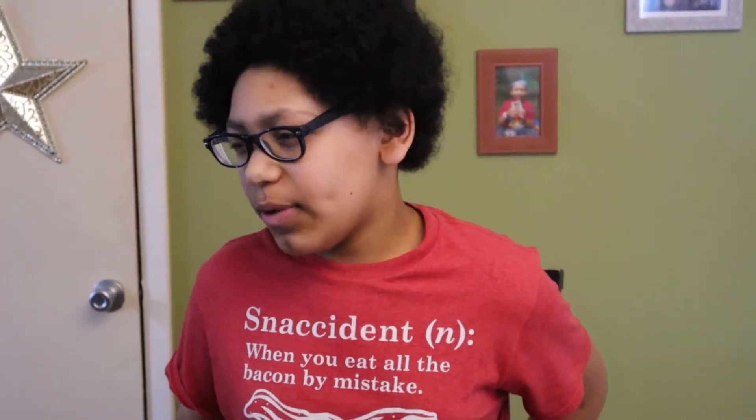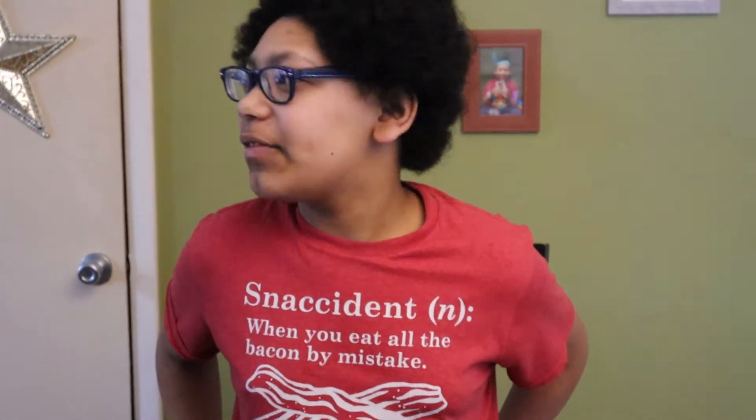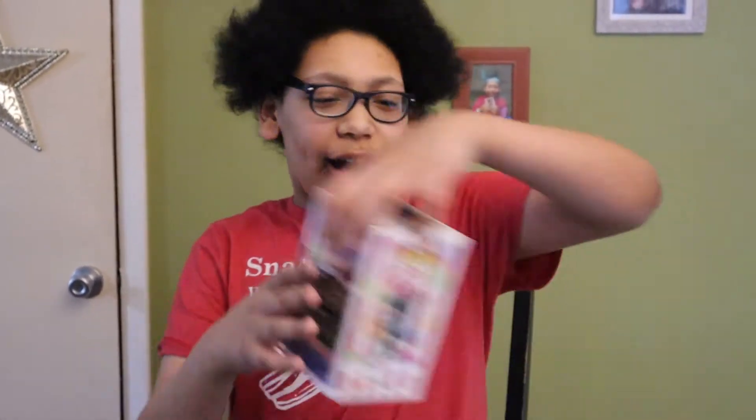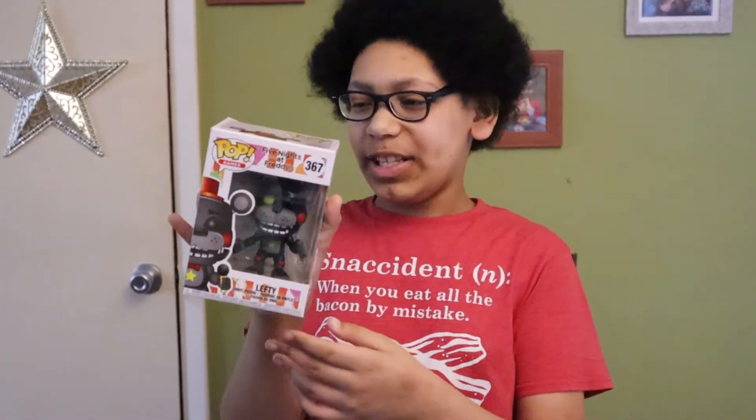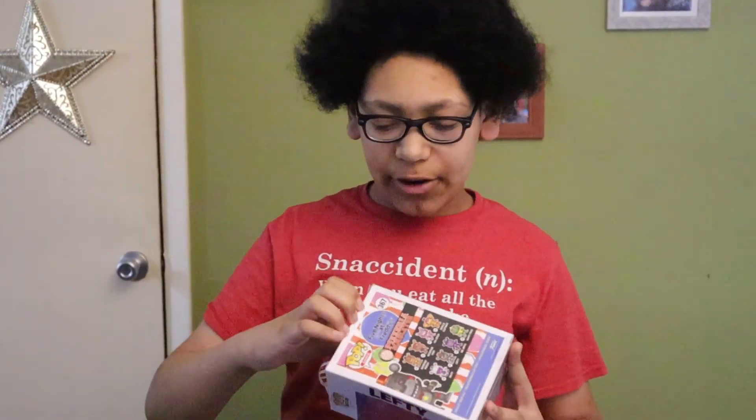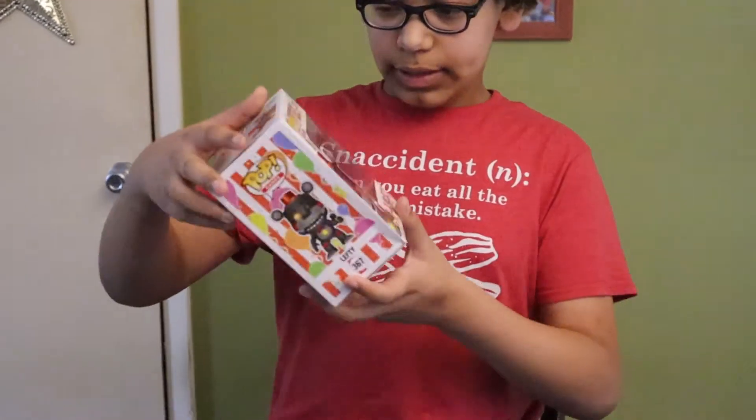I'm gonna be taking over for her because this is a new unboxing video. Look what I got in the mail — a Funko Pop Lefty from Five Nights at Freddy's. Lefty isn't one of my favorite characters but he's still a very cool character, so let's take a good spin around this.